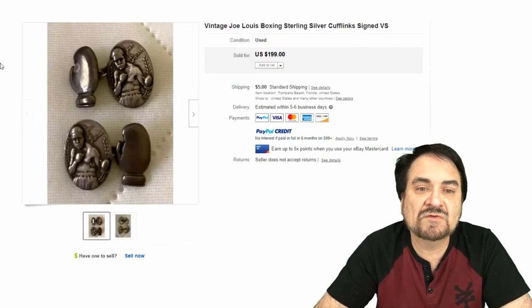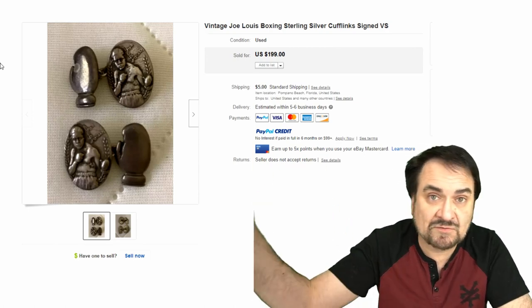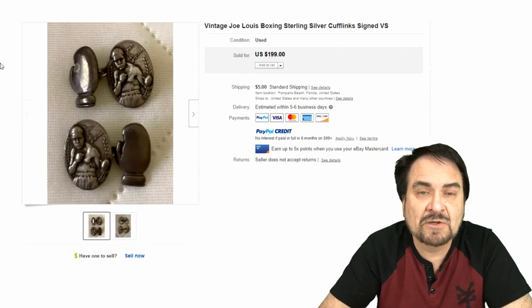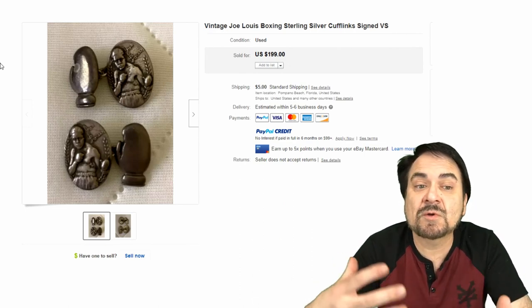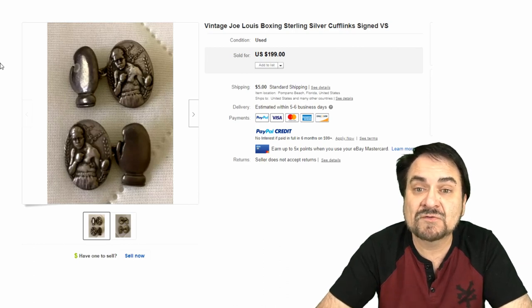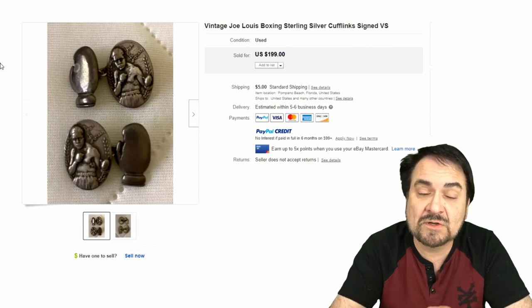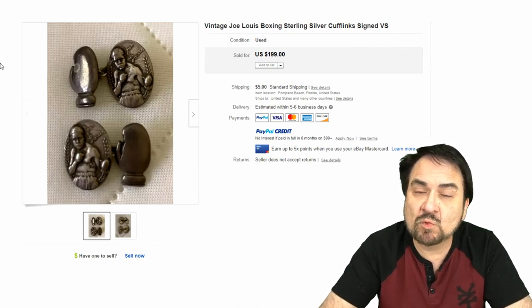Now here's one of my favorites — Joe Louis. It's a boxing piece, probably a commemorative piece from one of his matches. The Joe Louis Arena is in Detroit, not too far from here. This is something that shows up in certain areas of the country based on where matches were held. It is marked VS on the bottom — very nice piece, very unique with the glove on one side. Something you probably won't run into every day.